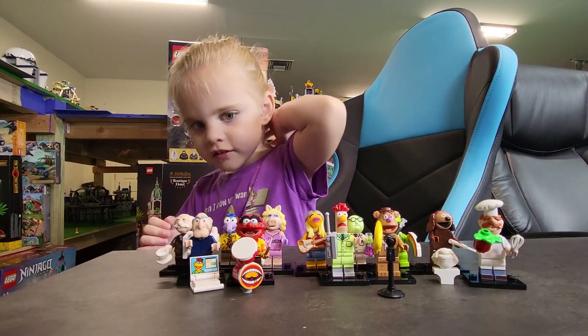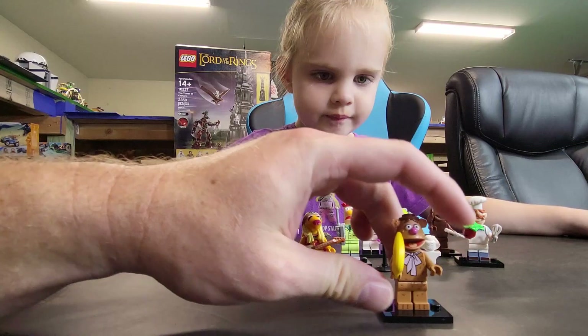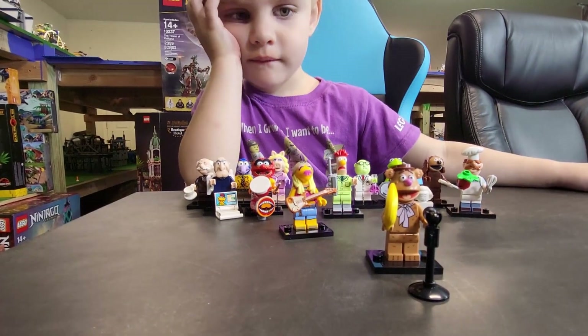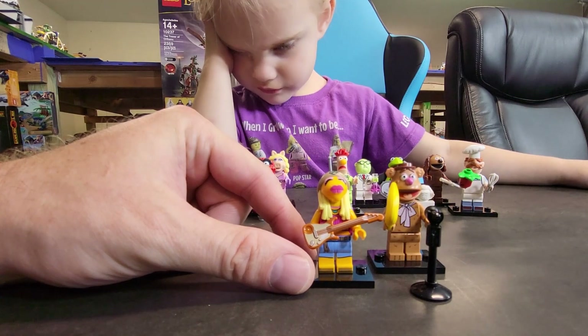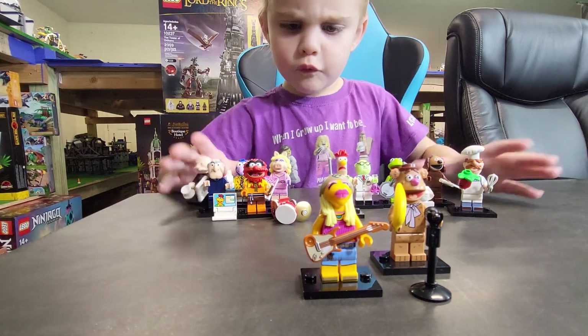Okay, that's really cute. First one we're going to look at here — that's Fozzie Bear right here. He's got a little banana and also a microphone, so he's just singing with a banana. And then she also picked out Janice here, who has a guitar, which is really cute, and she's got her bandana.